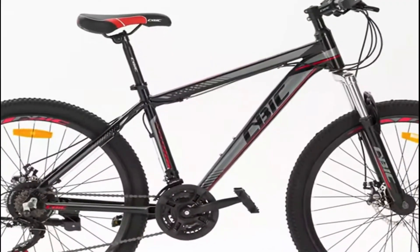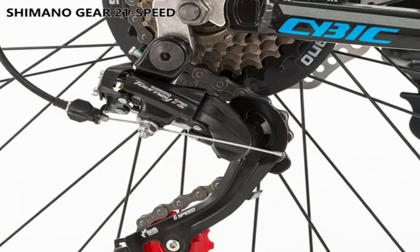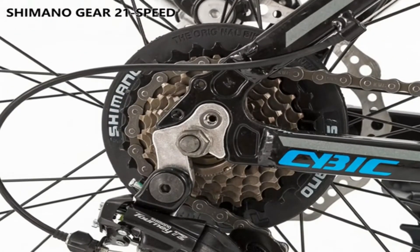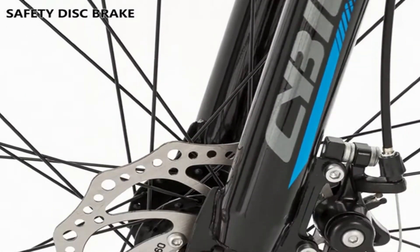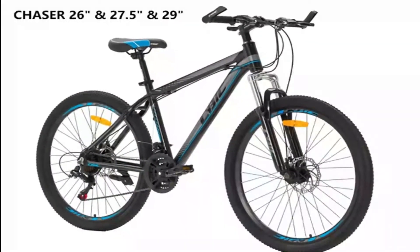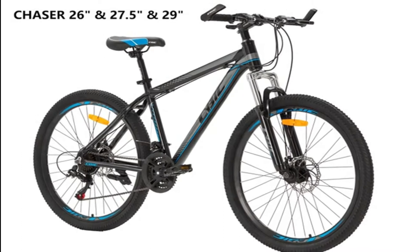The durable aluminum frame and rim mountain bike is suitable for sports and trails. It features 21-speed Shimano rapid-fire shifters for easy and quick gear changes. Ensure safety with front and rear disc brakes with stops at all times. The tire size is 26, 27.5, or 29 x 1.95, and is lightweight.